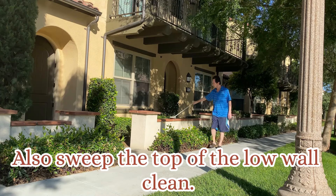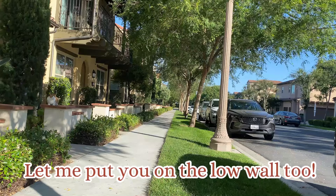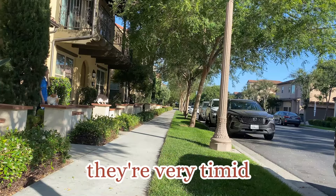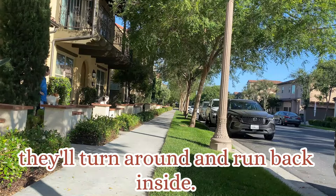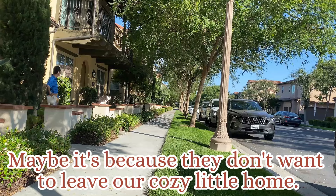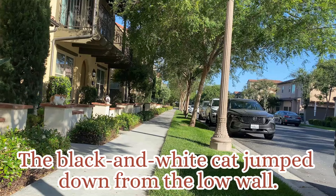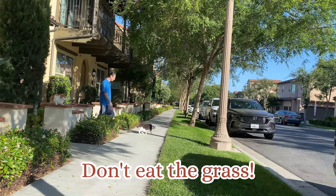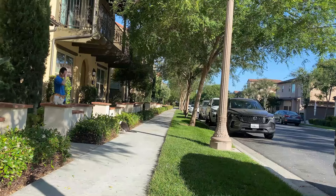Also sweep the top of the low wall clean. Let me put you on the low wall too. You don't need to worry about them running away — they are very timid. If anything unexpected happens, they'll turn around and run back inside. Maybe it's because they don't want to leave our cozy little home. Look how quietly they are sitting there. The black and white cat jumped down from the low wall. Don't eat that grass — if you do, you'll throw up.